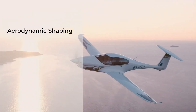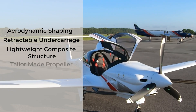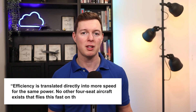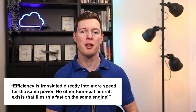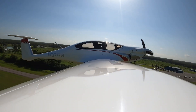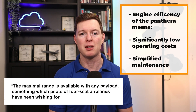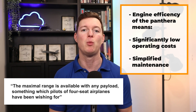This is what the company Pipistrel have to say about it, in their words: Panthera achieves unprecedented efficiency through careful aerodynamic shaping, retractable undercarriage, lightweight composite structure, a tailor-made propeller, and a dedicated performance exhaust system. Efficiency is translated directly into more speed for the same power. No other four-seat aircraft exists that flies this fast for the same engine. For the owner, this represents significantly lower operating costs and simplified maintenance. The maximum range is available with any payload, something which pilots of four-seat aeroplanes have been wishing for.